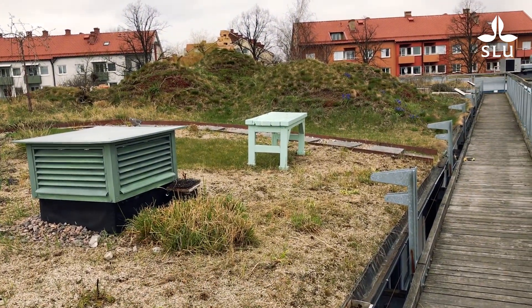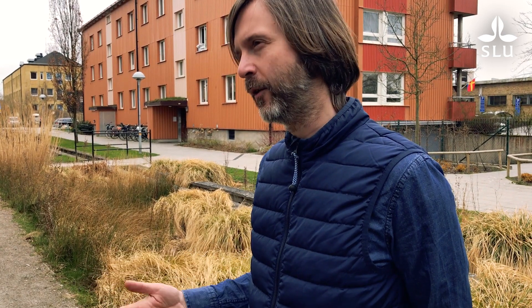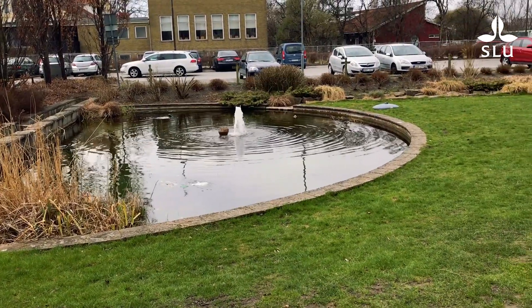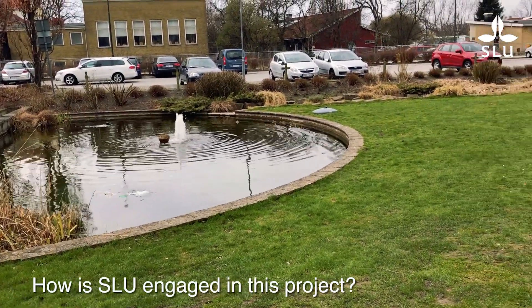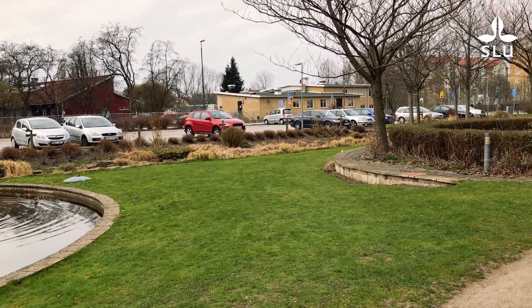A gray solution would be either a filter to clean the water or a storage basin in concrete that retains some water and reduces runoff. Green solutions, on the other hand, are based on vegetation in some aspect — they deliver the same technical function but also have additional functions, making them multifunctional. That's why we want more of them and fewer of the single-functional gray solutions.